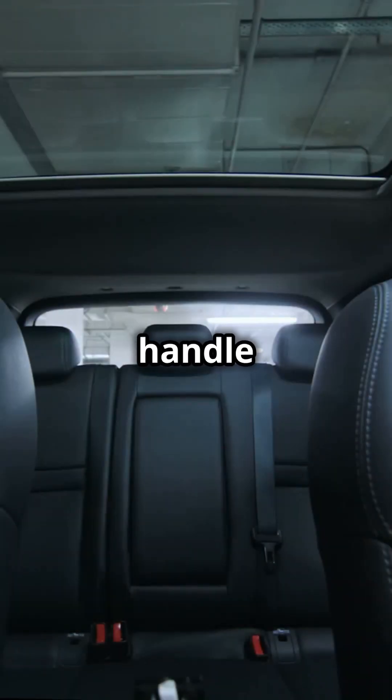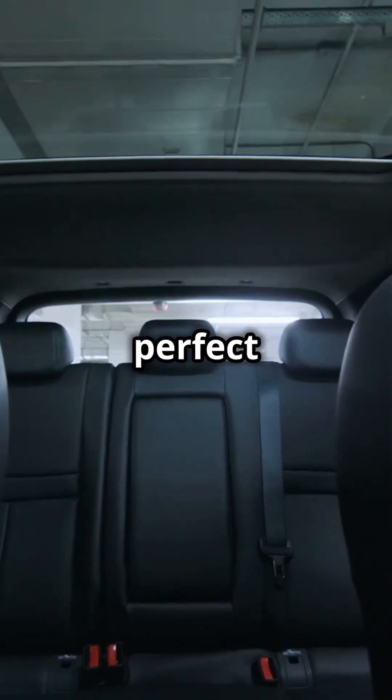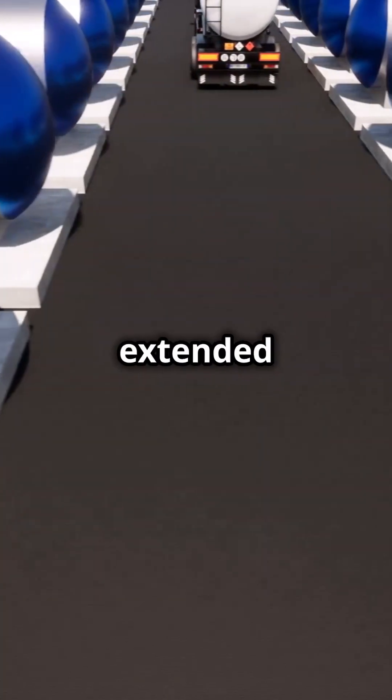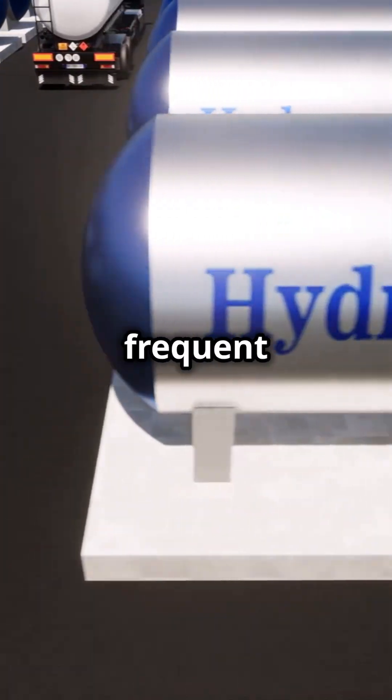This car can handle 5 passengers and has plenty of luggage space, making it perfect for everyday use. Plus, with a custom-shaped hydrogen tank for extended range, you won't have to worry about frequent fill-ups.